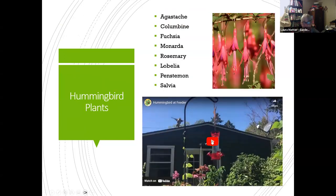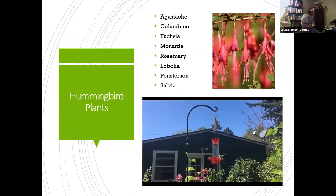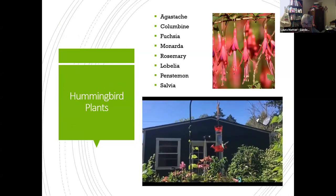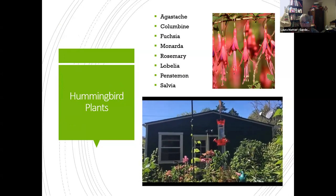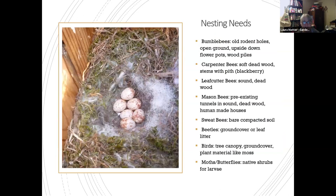Here's an example of hummingbird plants — this is the back of my house. This hummingbird visits all the different things in the garden: honeysuckle, monarda, snapdragon, sedum. There are so many beautiful plants we're already growing. Pay attention to what your critters are interested in and put more of those in.